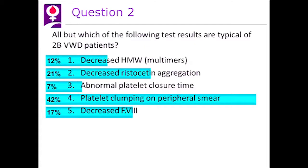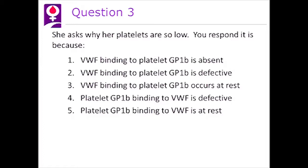Let's go to question three. She asks why are her platelets so low? You respond, it is because: one, von Willebrand factor binding to platelet GP1B is absent; two, von Willebrand factor binding to platelet GP1B is defective; three, von Willebrand factor binding to platelet GP1B occurs at rest; four, platelet GP1B binding to von Willebrand factor is defective; or five, platelet GP1B binding to von Willebrand factor is at rest.